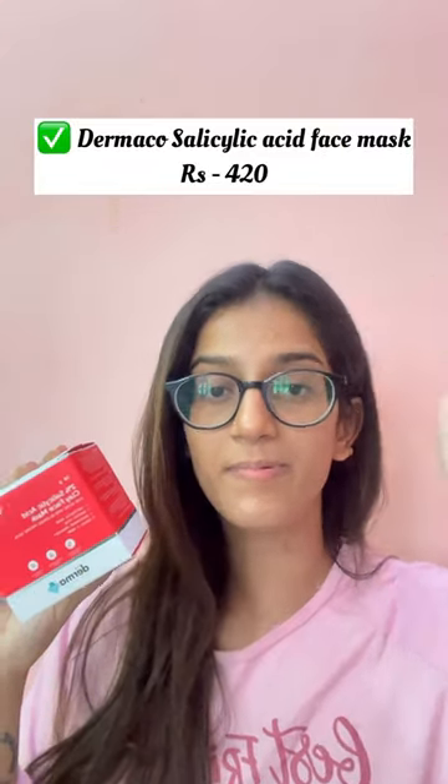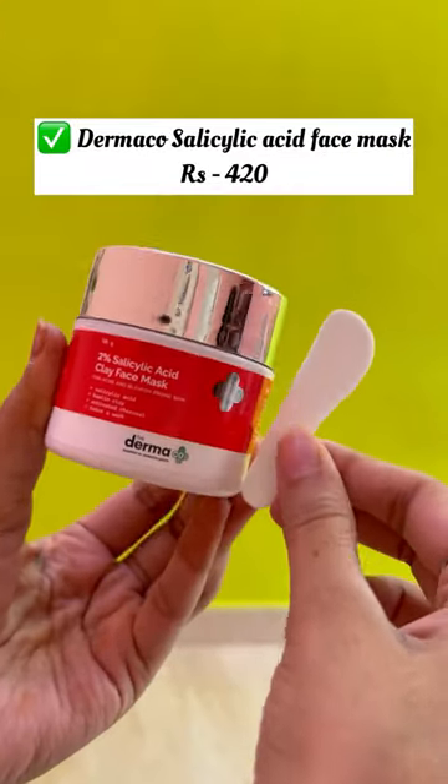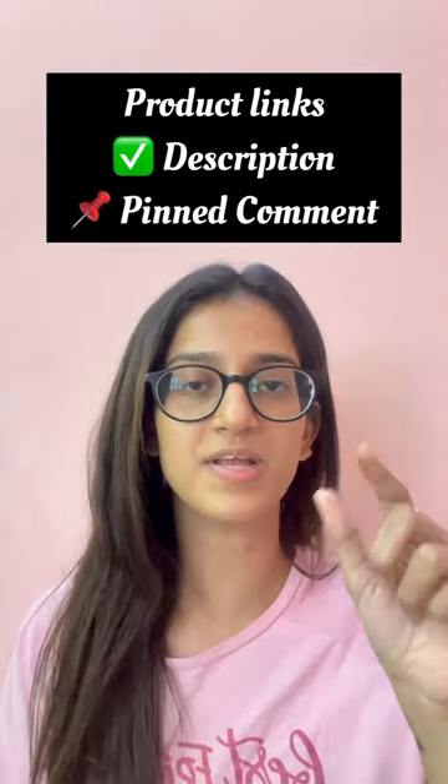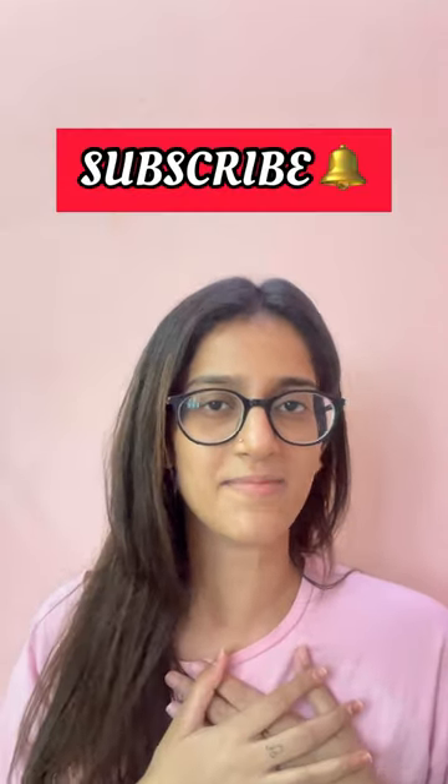If you have a derma-coline, you can pick a clear mask on the derma-coline. You can check the link in the description and comment section, and subscribe to our channel.